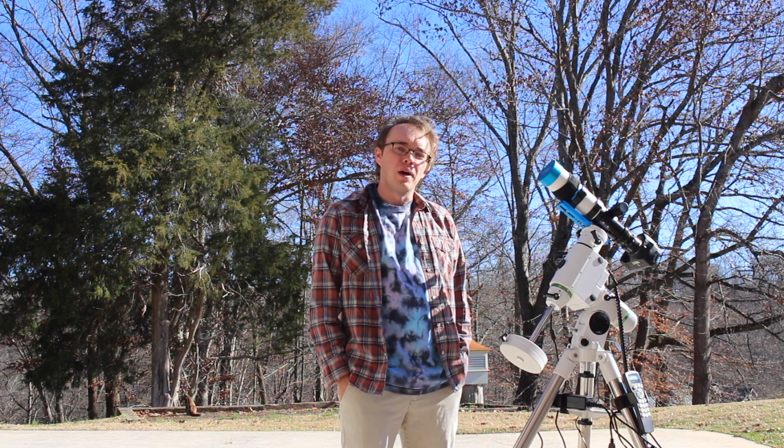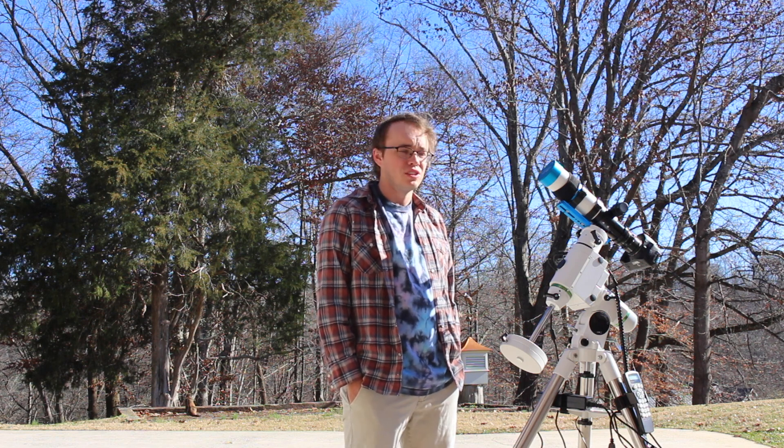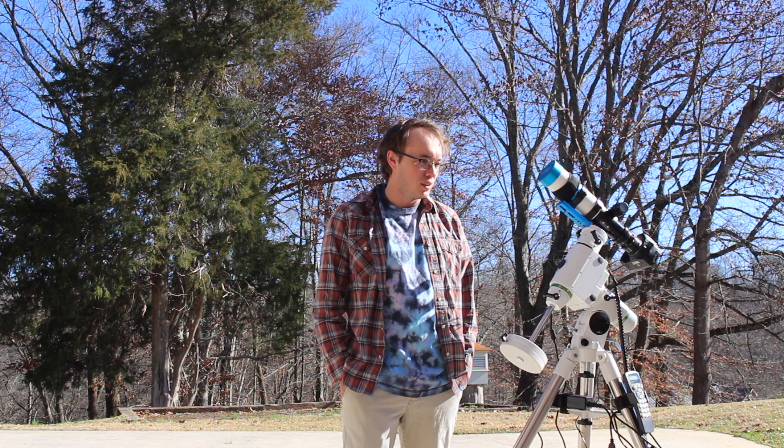Hello everybody, once again welcome back to Amateur's Tournament Storm Chasing. Thank you guys so much for joining me on what is, once again in the middle of December, an absolutely beautiful day here in Middle Tennessee. Today is the morning after last night's great conjunction of Jupiter and Saturn, and that was absolutely amazing — I still can't really get over that.